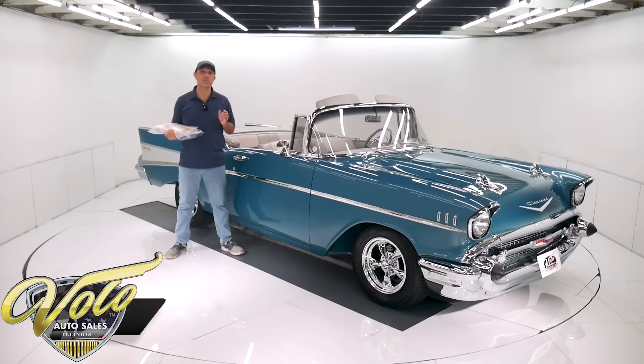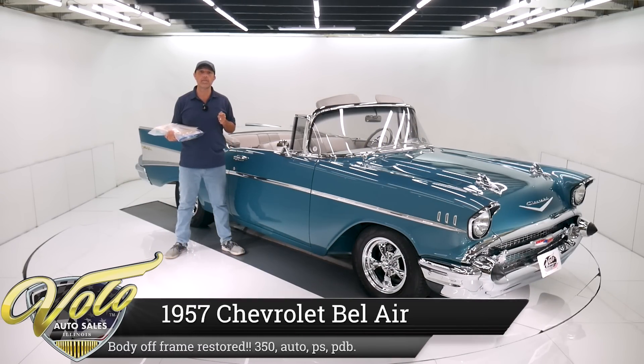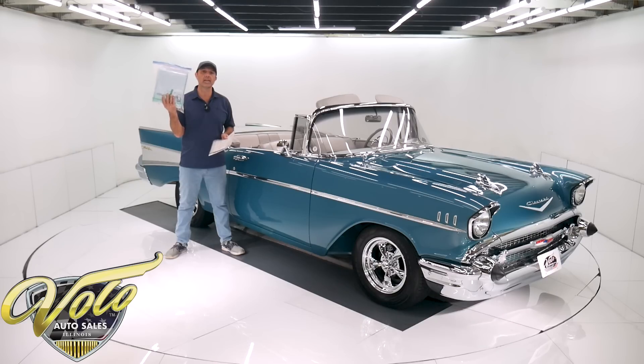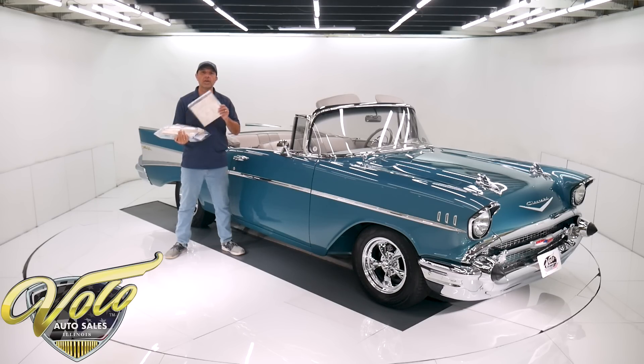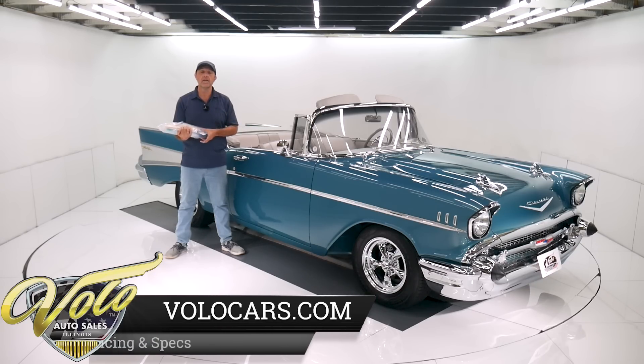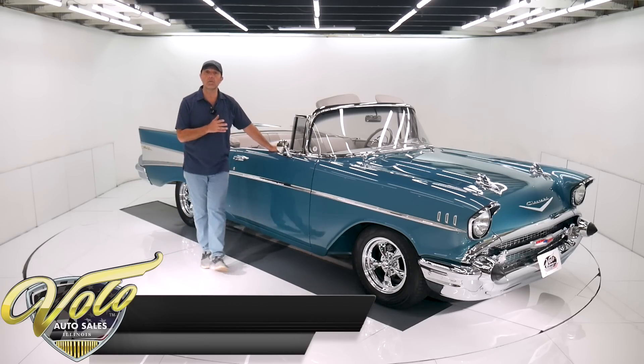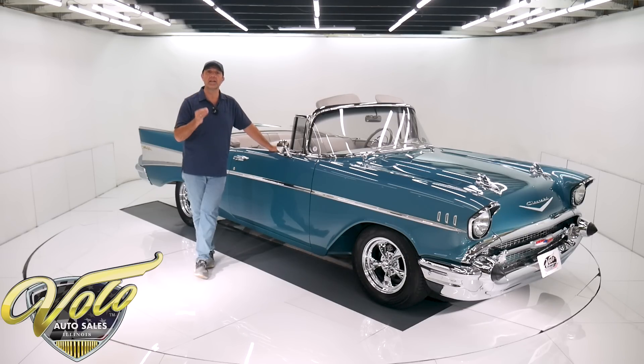We've got a really extra special '57 Chevy Bel Air right here. Over $150,000 body-off-frame, complete nut-and-bolt professional restoration. Here's literature and invoices. The cool part about it — the guy that restored the car bought it from the original owner. Here's the original window sticker, sold at S&S Motors in Whitewater, Wisconsin. So this is a one-owner car for the majority of its life, now a two-owner car. The fit and finish and quality of workmanship is excellent. This car was done right.